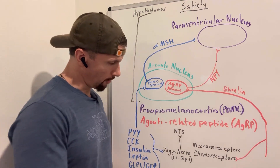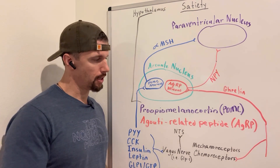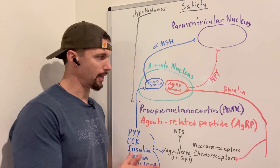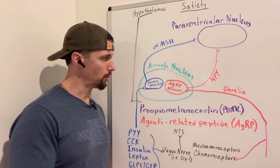The vagus nerve also has chemoreceptors on it, and different hormones produced peripherally outside our central nervous system can bind to those receptors. These hormones can also go up and bind to receptors on the arcuate nucleus.